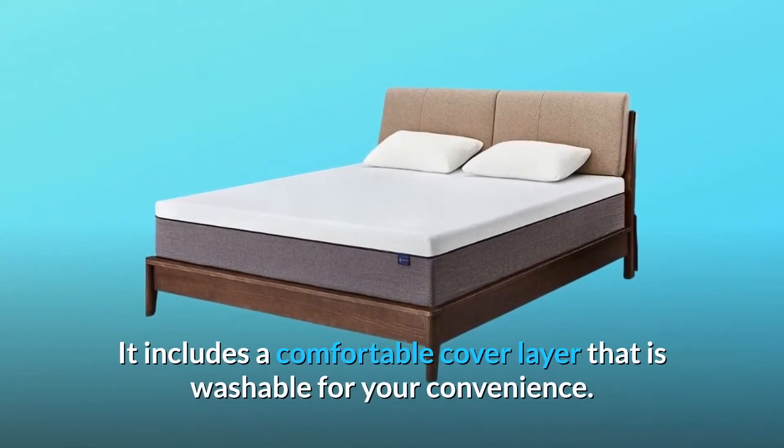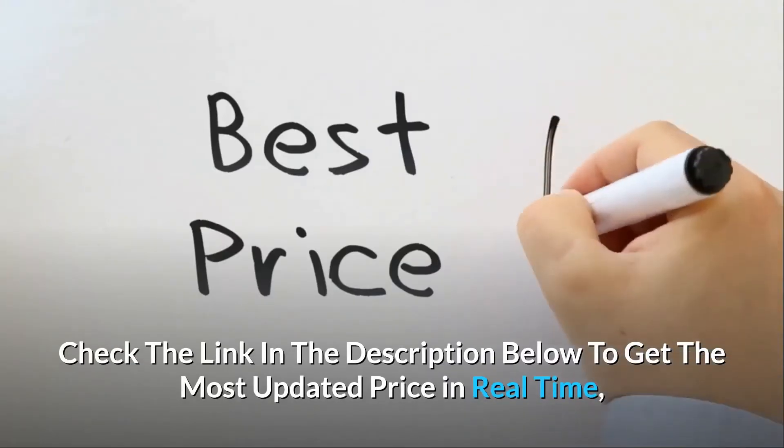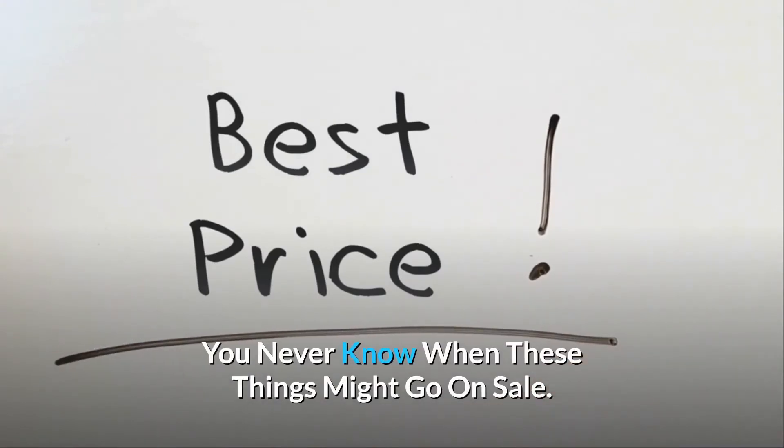It includes a comfortable cover layer that is washable for your convenience. Check the link in the description below to get the most updated price in real-time — you never know when these things might go on sale.